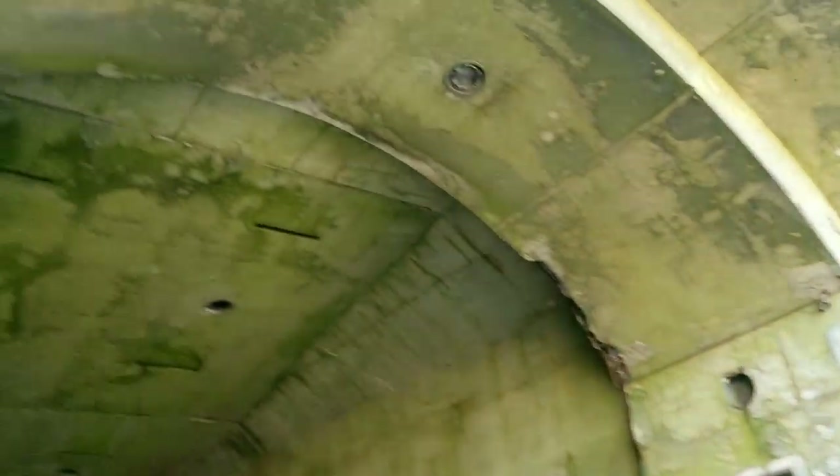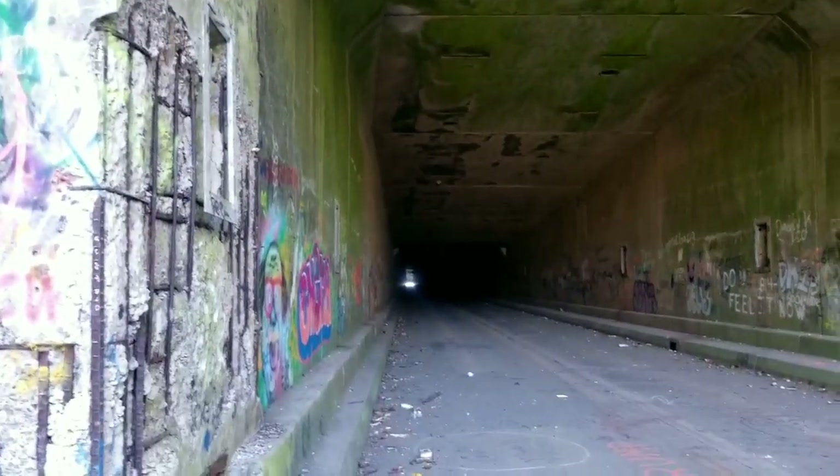After this we just went back through, and then I'll go up top here to show you the intake or the air system. It's pretty cool.